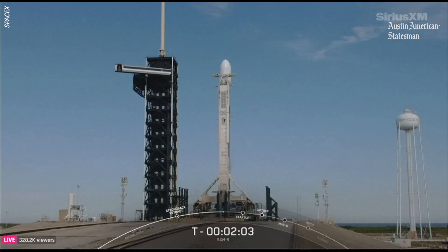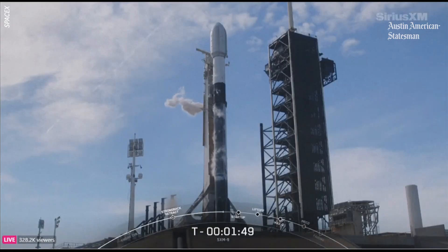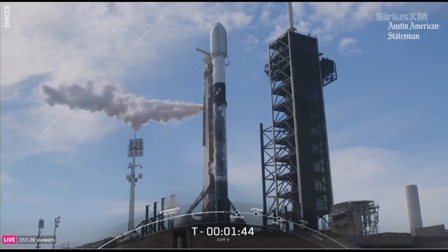Should be wrapping up liquid oxygen loading on the second stage any second now. Stage two LOX load is complete. With that callout, we are now fully loaded with RP1 and liquid oxygen. So next up is startup, and then after startup, inside of T minus two seconds, we do light those Merlin M1D engines for liftoff.